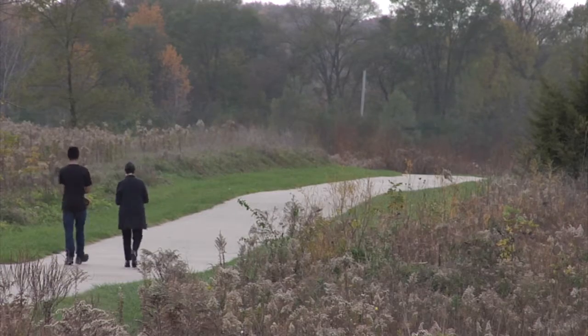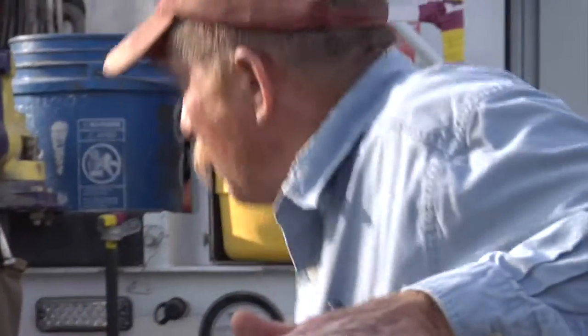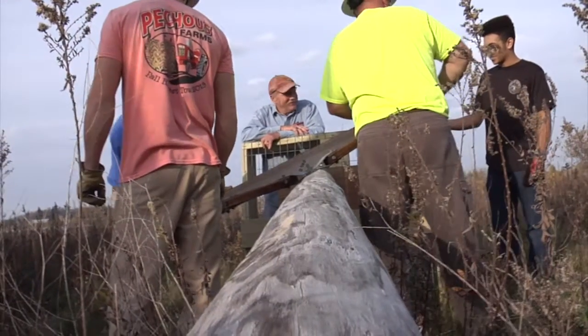He was going to build some bluebird houses and put them up around Terry Trueblood. But he then got some additional encouragement from Jim Walters of the Johnson County Songbird Project.